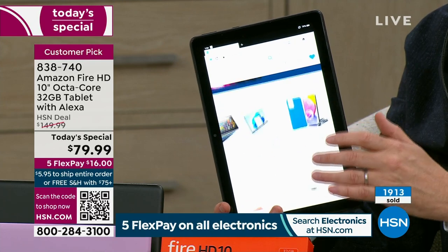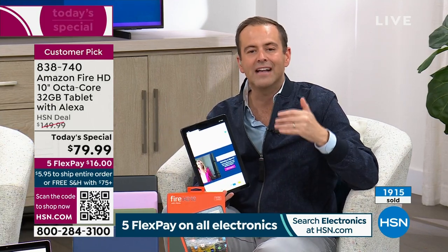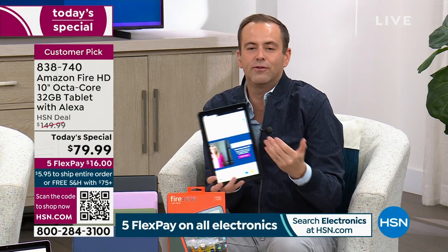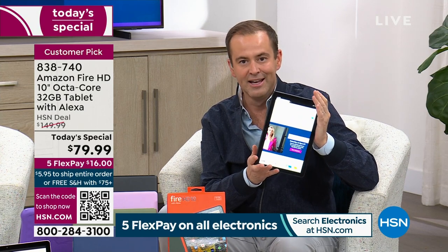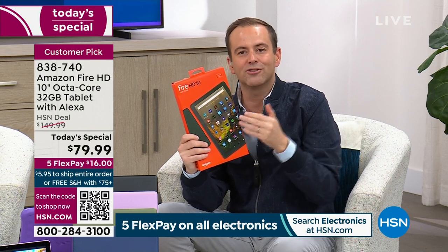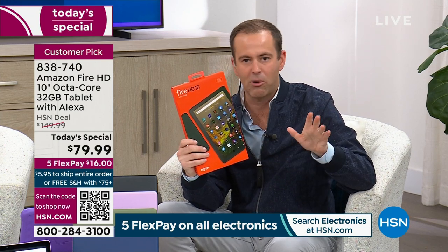These demonstrations really put this to the test and show how capable and versatile it is. It weighs one pound and has a 12-hour battery life, and it's expandable. If you've got a lot of photos or videos, you can upgrade the memory to make sure this stands the test of time. We'll send it to you in just a few days — try it for 30 days, and if you don't love it, return it for a full refund.